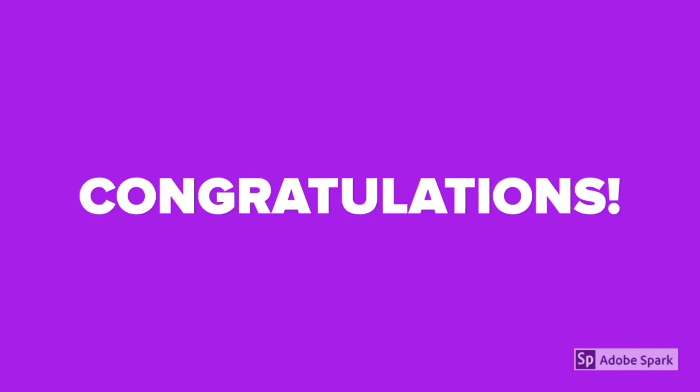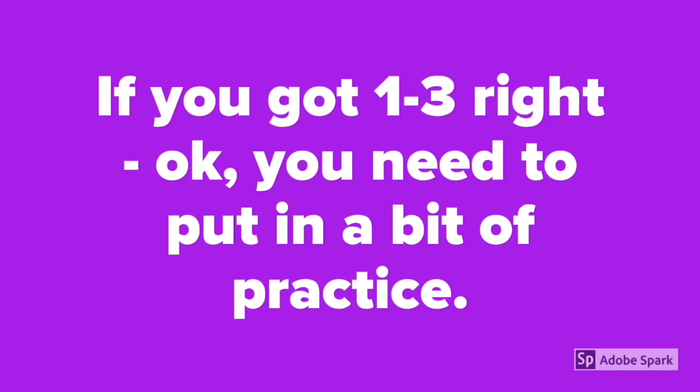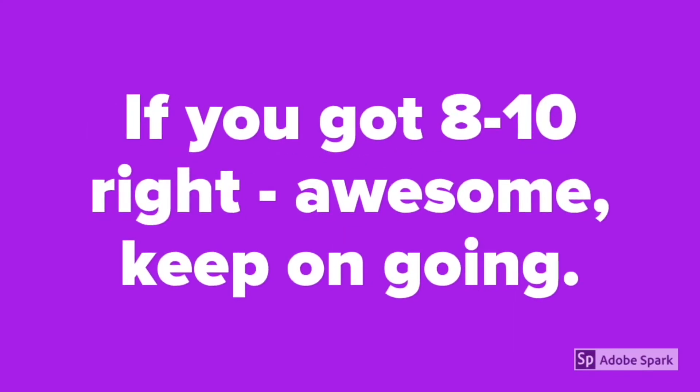Congratulations! You finished the respiratory system quiz. It's time to check our scores. If you got 1 to 3 questions right, okay, you need to put in a bit of practice. If you got 4 to 7 right, great, just a bit more learning left. And if you got 8 to 10 right, awesome! Keep on going!